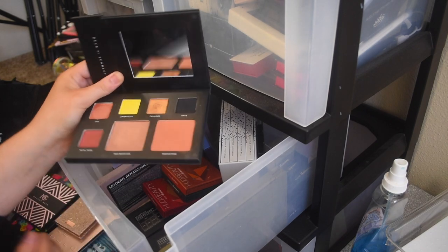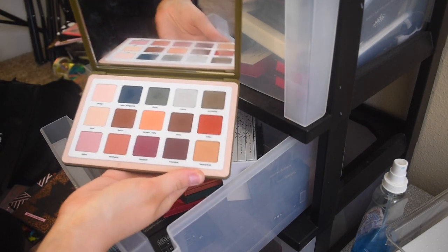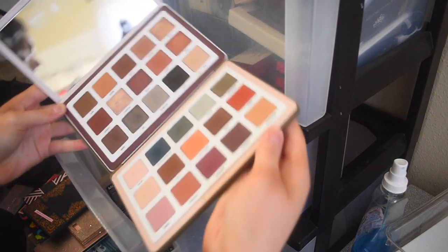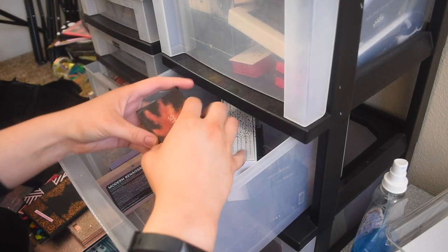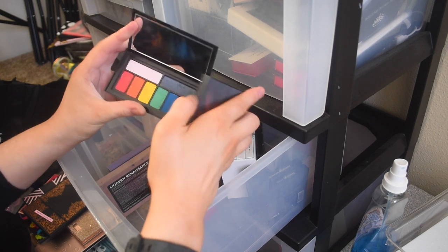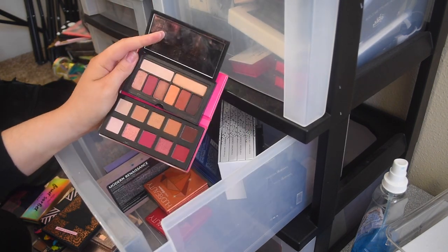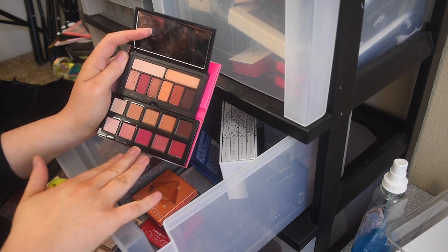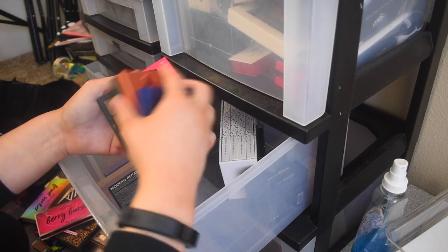Natasha Denona Safari palette — I have a love-hate relationship with it. Oh, wouldn't it be cute if I paired it with the Beba palette? That's why we go through our makeup — you get inspiration! Maybe that'd be a good video idea, let me know. These little mini Smashbox Photo Shot Cover Shot palettes, I kept them because they're cute. Comparing the Violet Voss Berry Burst to the Smashbox one — formula-wise I prefer Violet Voss so I'm going to get rid of the Smashbox one. Those mini Huda palettes are awesome for pops of color so I'll hang on to all of those.